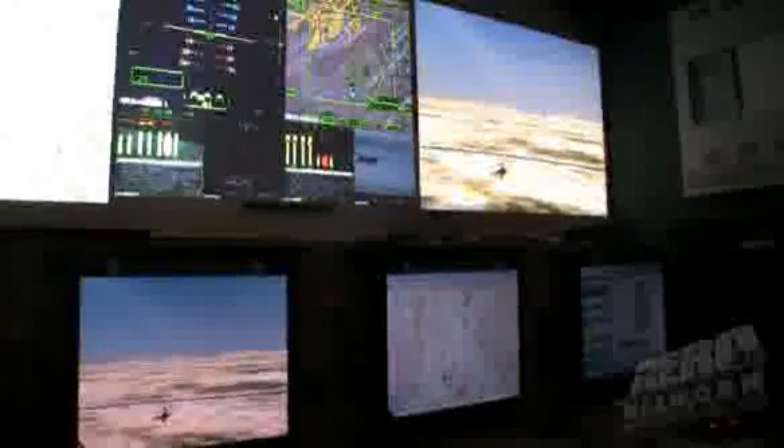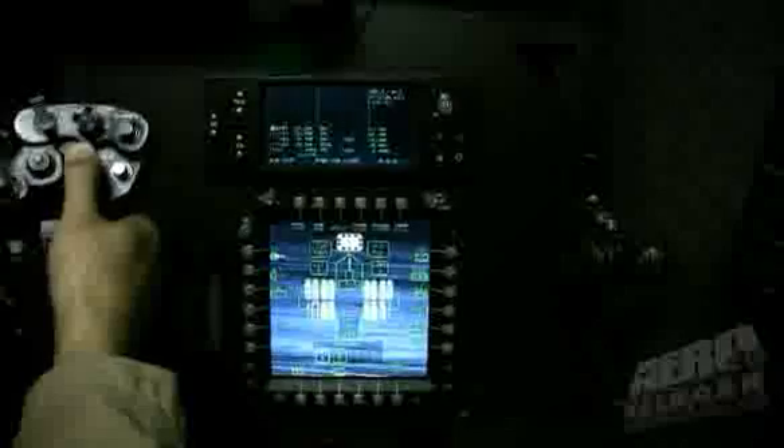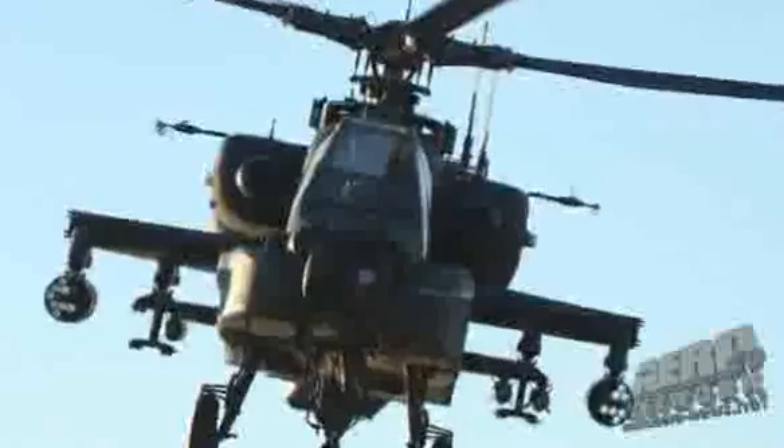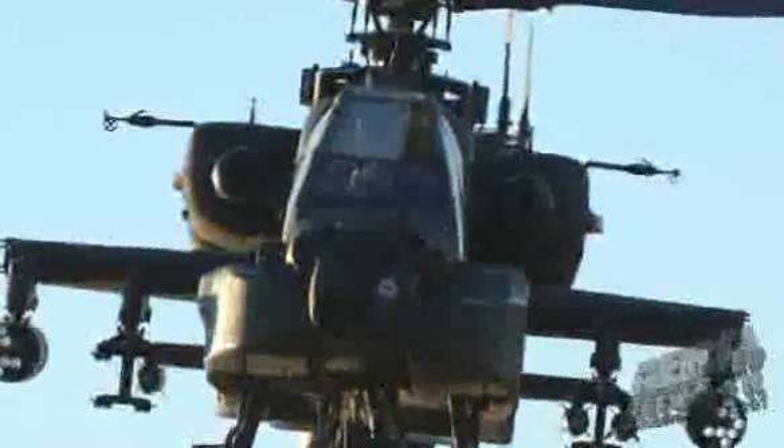They actually use the same mission planning system that they use in the real aircraft. So if you have an Apache unit that wants to do collective training in the ASCAT, they'll go on the same mission planning system they use in the aircraft, take that data — reformatted in a different way, which we provide them — and load it into the ASCAT. That same planning they do for a real mission may take three or four hours of work.